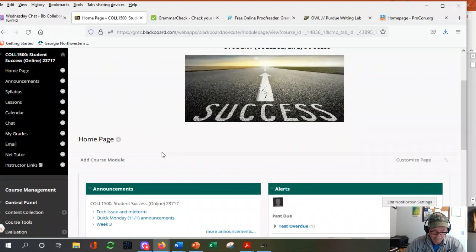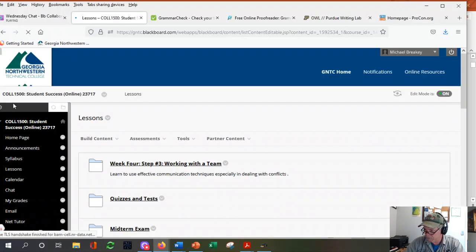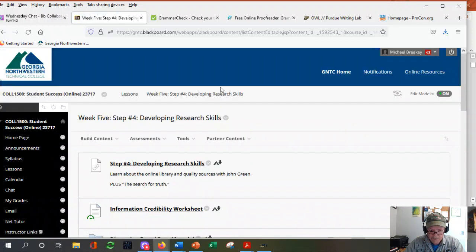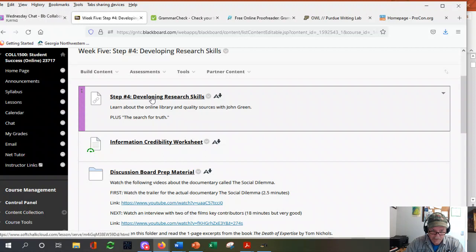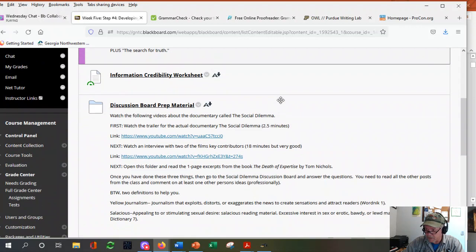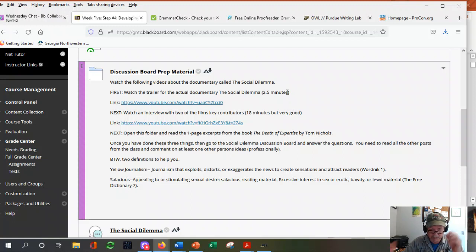Here we are at the home page — Lessons, Week 5, Step 4, Research Skills. So your standard layout: the textbook talks about learning about the online library, which we've covered in a previous video. Here's your worksheet. We're back to a normal setup: a worksheet, a discussion board, and a quiz for the week. The discussion board is where I'm talking about deeper thinking, and it'll be associated with the next set of slides and the next class video.